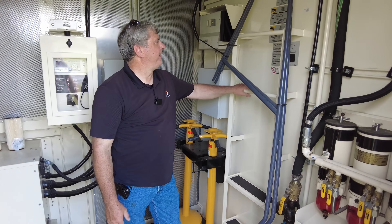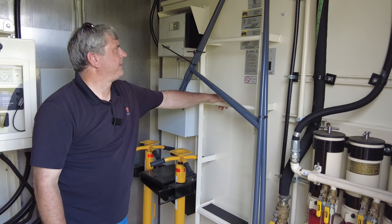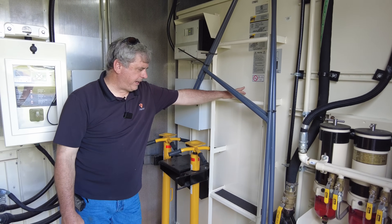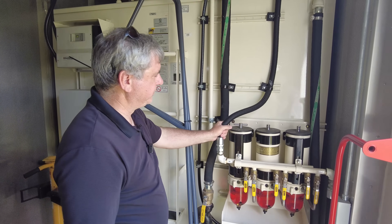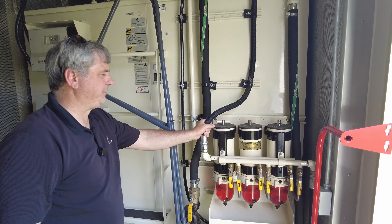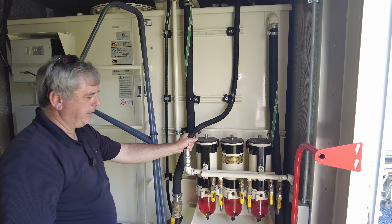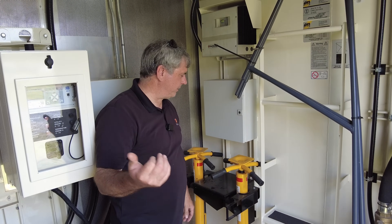Behind us we have the day tank — 1,306 gallons, 1,250 usable. At full load, this generator pulls somewhere in the neighborhood of 140 gallons an hour, so you're only going to get about eight hours out of this tank. The nice thing is they have a redundant RACOR filter system where the flow rate of each one of these canisters is sufficient for the unit, so we can close down one or two of these, change them, and keep the generator running. There's still a filtration system on the front of the fuel system for the generator.